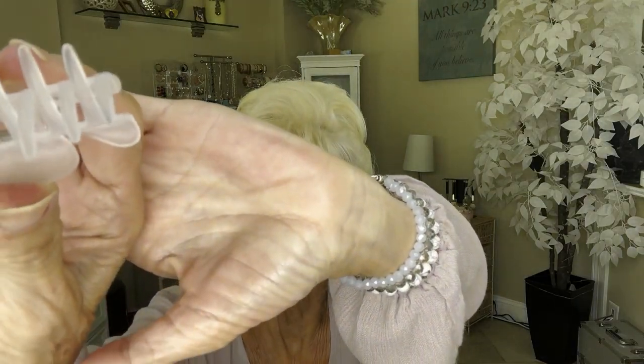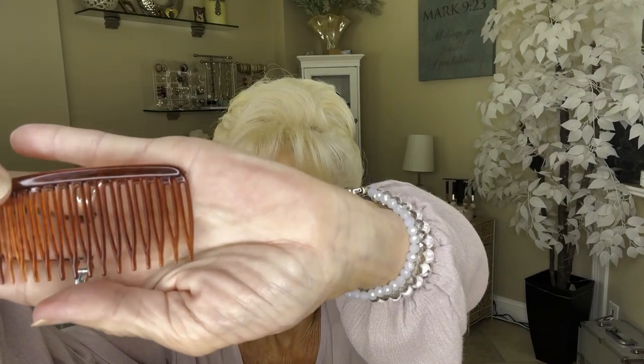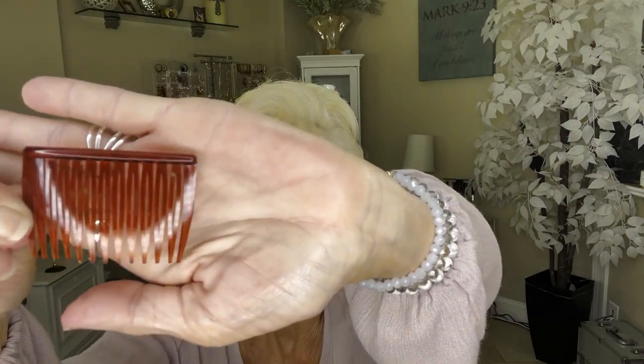I use these little claw clips when I just want to bring each side up and need a small clip. The last thing I use are these hair combs — I have the big size and the smaller size. Now these have to be made by Goody — G-O-O-D-Y. I cannot use any other hair comb; they will not stay in my hair. I've tried several. They won't go in tight enough to hold it. I can only use Goody, so I just order them from Amazon. I use all these things — the hair combs, ties, clips — because I pull my hair up.